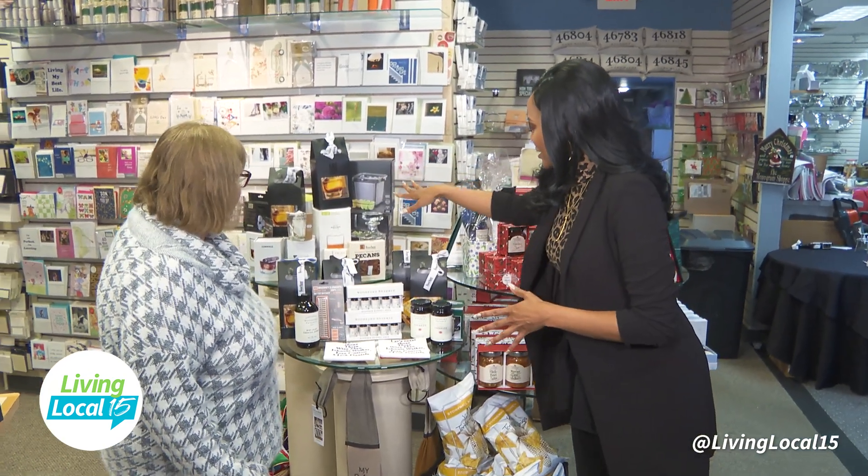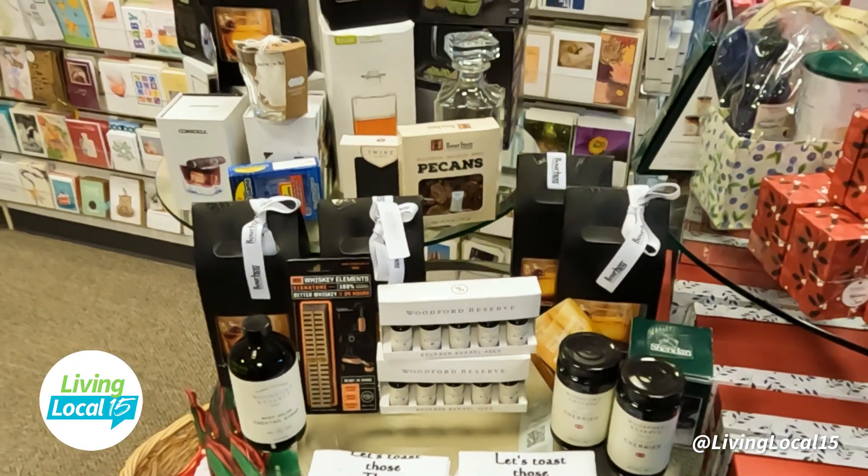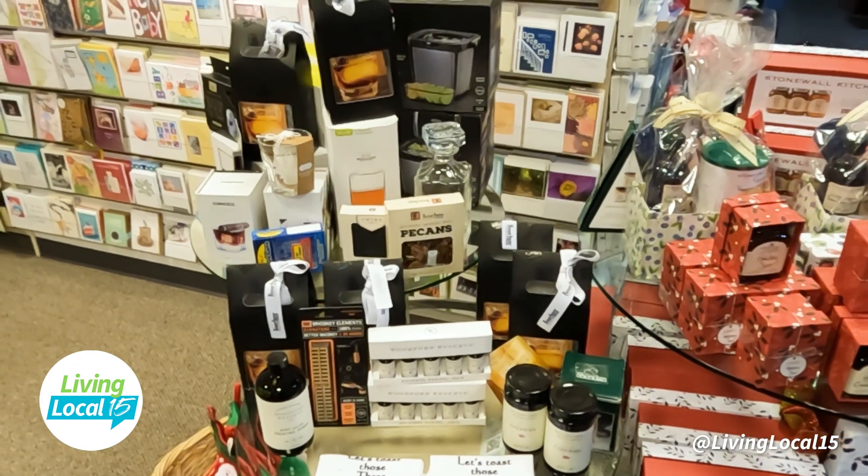You even have mixology stuff back here, and this is great for co-workers too. This is the time to shop for them — Secret Santa. Yes, we can make the Secret Santa happen.